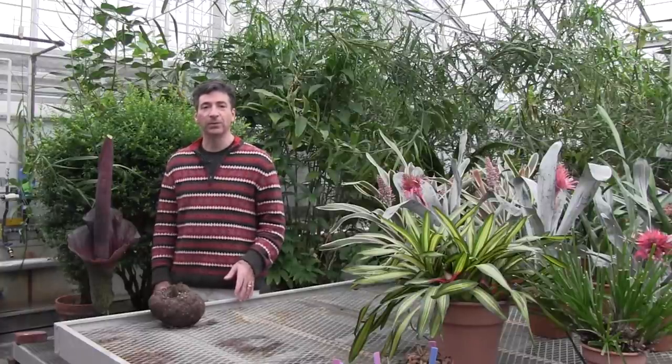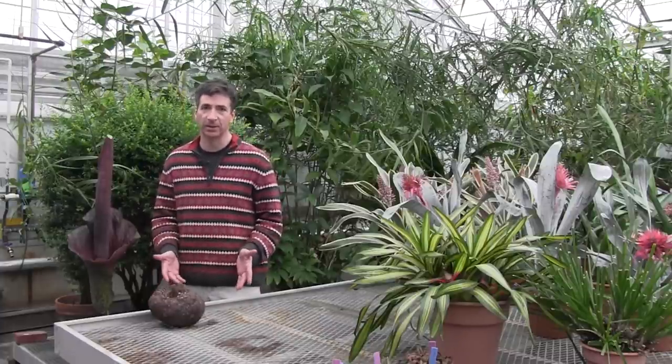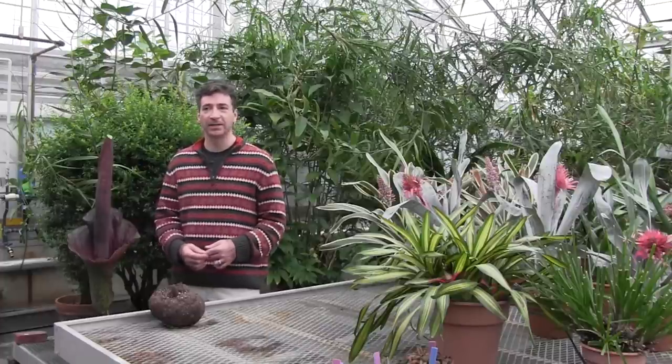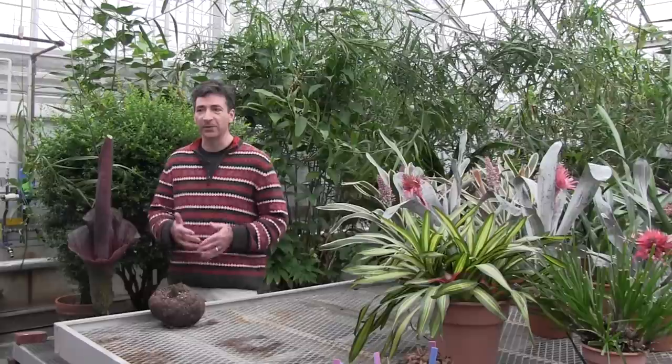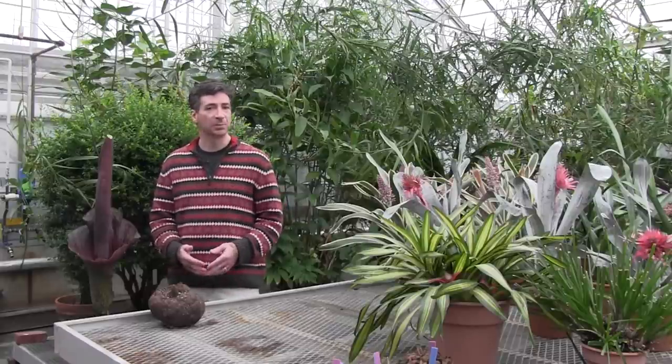We don't know before we do studies what we're going to learn. That's the essence of exploration. The Titan Arum and plants like it are another kind of landscape to explore in the natural world, part of the wonders of biological diversity across the planet.